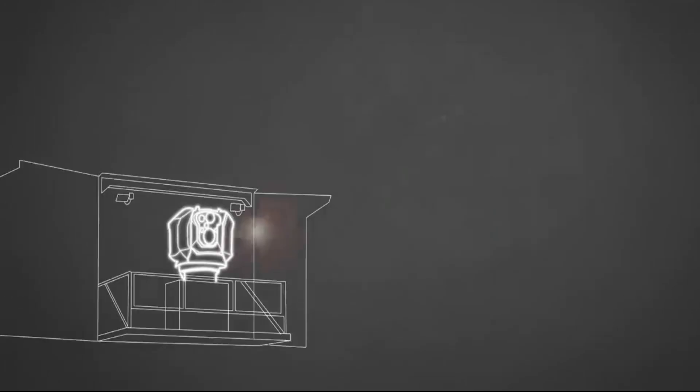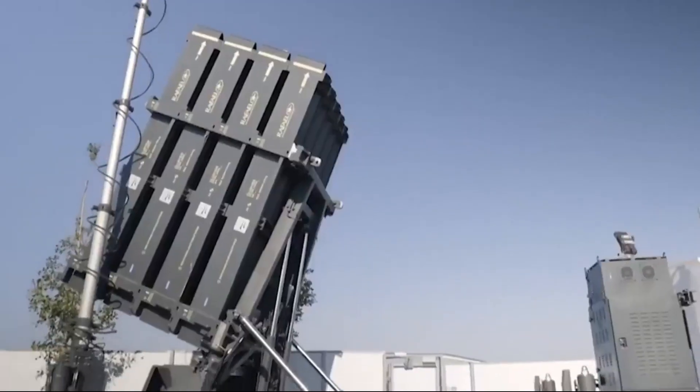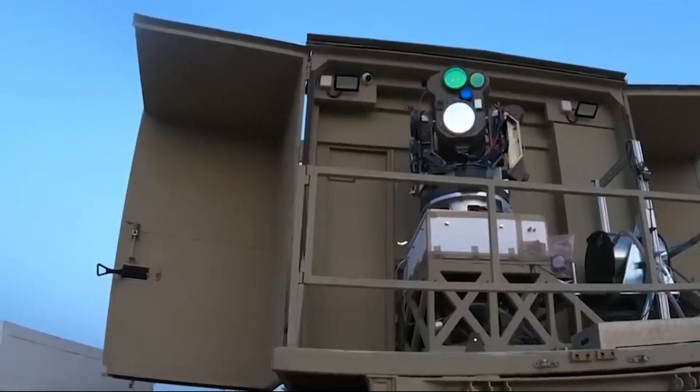Rafael plans to deploy the Iron Beam in two to three years, and they will showcase a model of the weapon at a U.S. military conference. The U.S. Army has already acquired two batteries of the Iron Dome system, but they do not include the Iron Beam laser weapon.